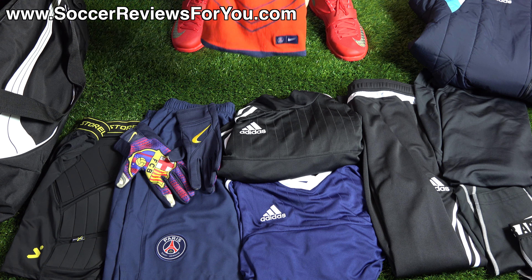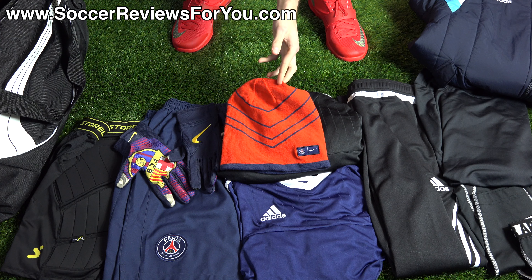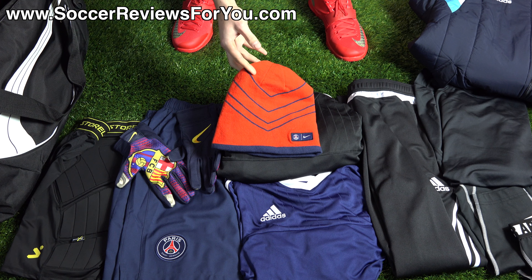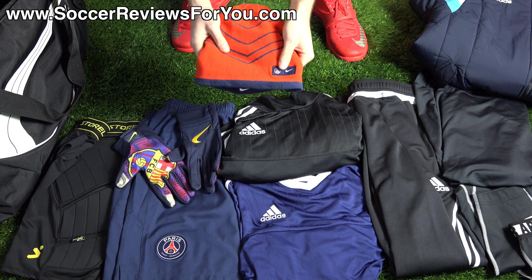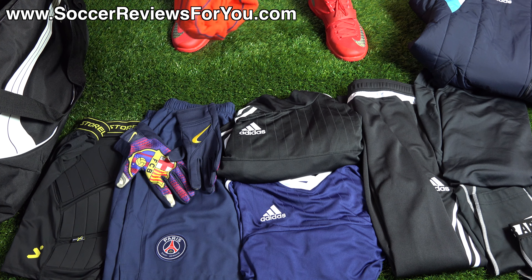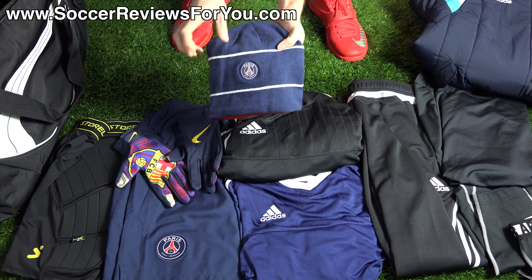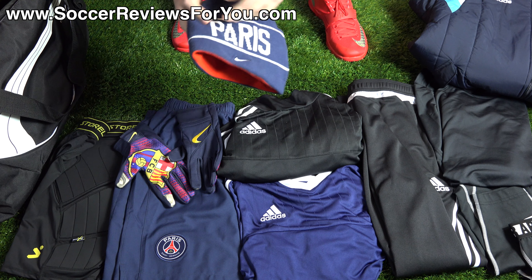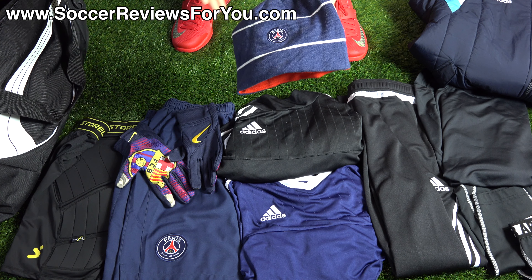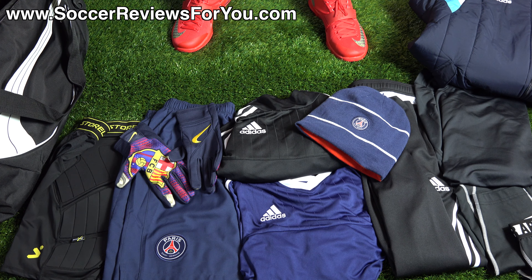Next, we have the Nike PSG Beanie, which I thought was particularly cool because it's reversible. This has a retail price of $29.99 — not particularly cheap as far as beanies go, but it's officially licensed with PSG branding on either side. One side is red with blue stripes. If you pull it the other way, the other side — which I actually prefer — is a nice navy blue color with the PSG logo embroidered, white stripes all the way around, and it even says 'Paris' in the toque. Something you can wear for training as well as casually.